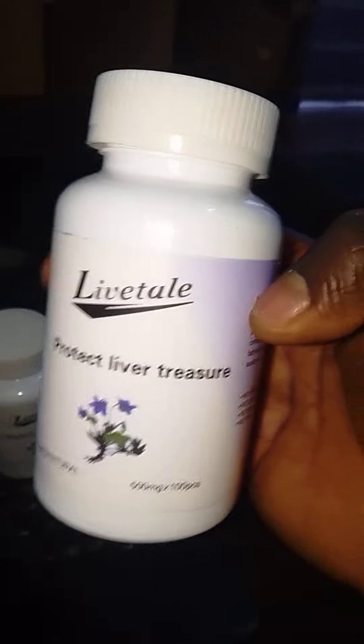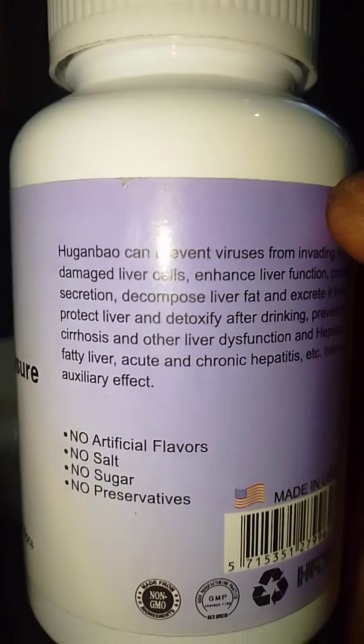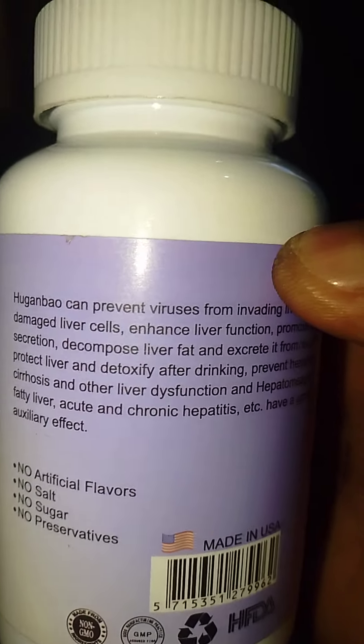Here is the drug, the liver tail capsules for hepatitis. It's the best I have seen so far — the best I've gotten so far for hepatitis B and for hepatitis C.